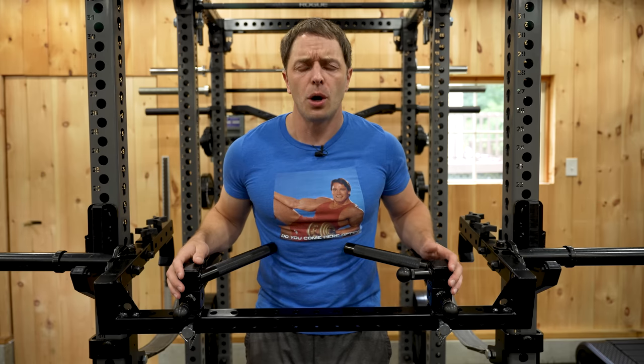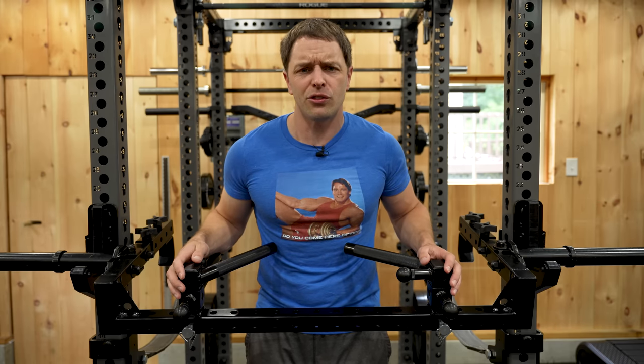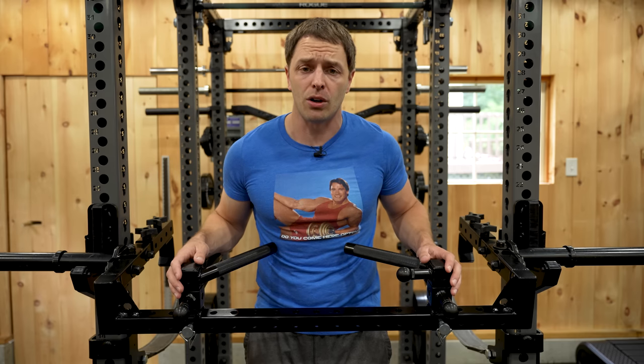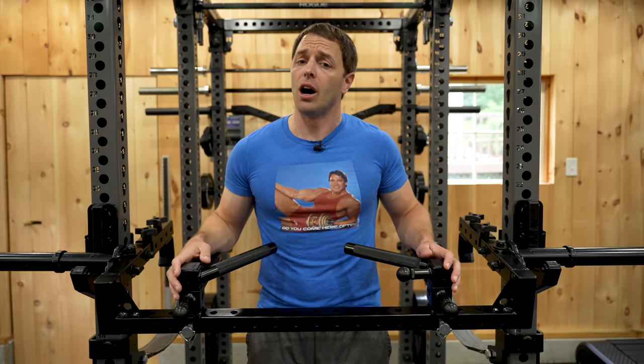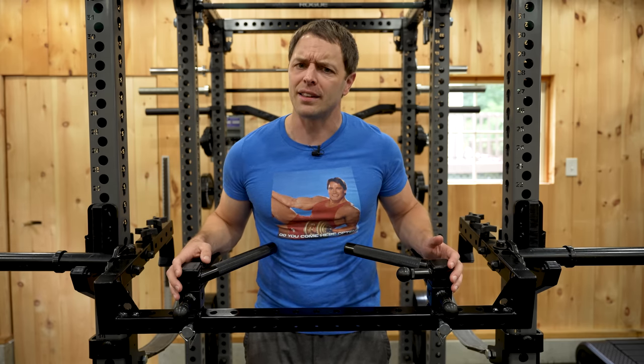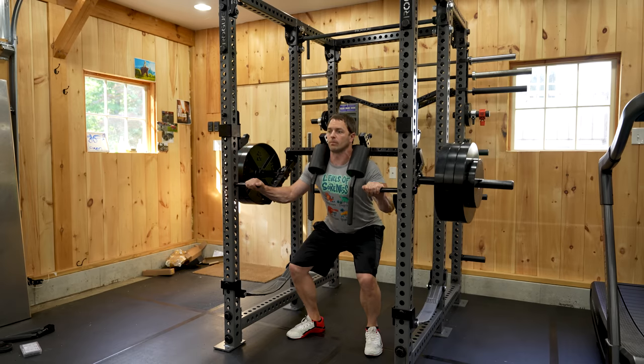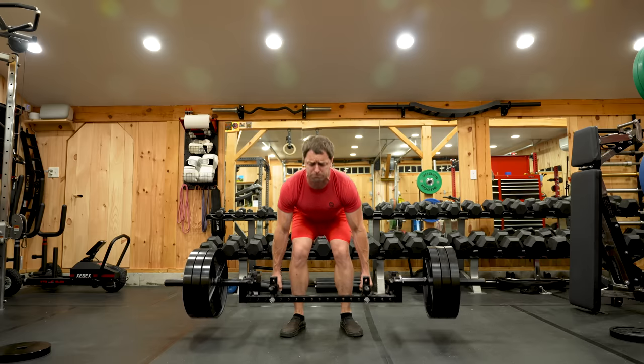Today we've got a special one. Probably the most innovative, versatile, and coolest bar I've seen come out of the industry in I don't know how long — the Maverick Bar. A bar that can do almost anything. But is this jack of all trades a master of none? And more importantly, is that better than being a master of one?